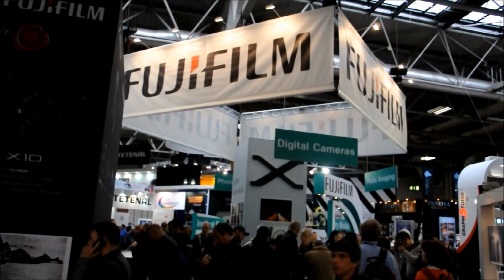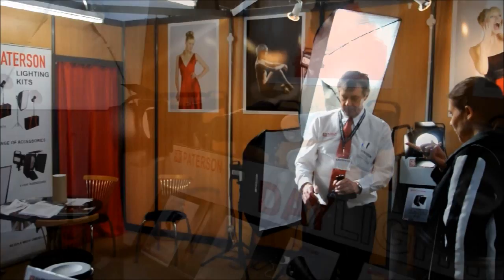Welcome to Morris at Focus 2012, the show where manufacturers and suppliers show off the latest kit. The big names were there: Nikon, Canon and Fuji, along with Morris Photographic's favourite suppliers.